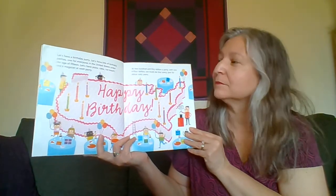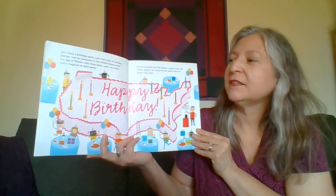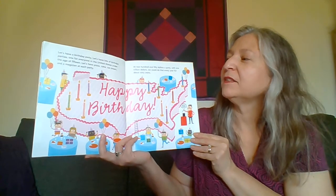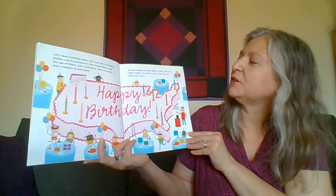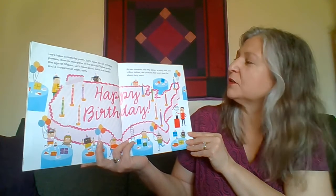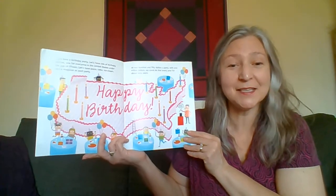Let's have a birthday party — lots of birthday parties, one for everyone in the United States under the age of 15. We'll have pizza, cake, ice cream, and a magician at each party. At $250 a party with $1 trillion, we could do that every year for about 60 years.